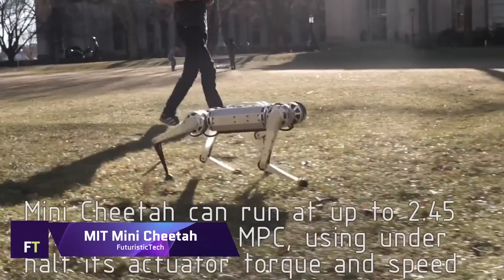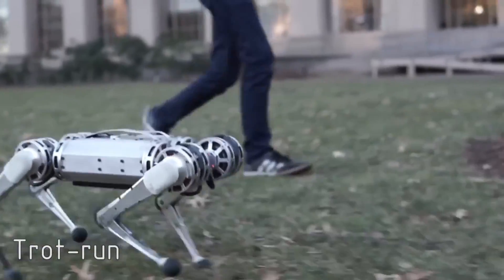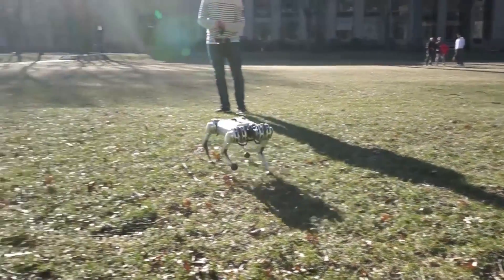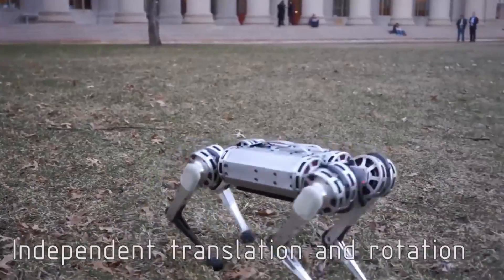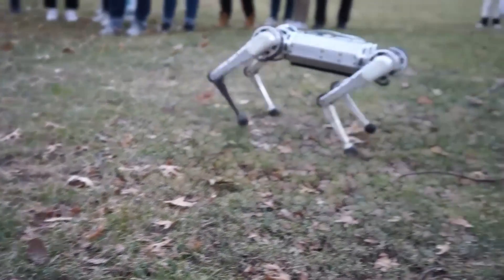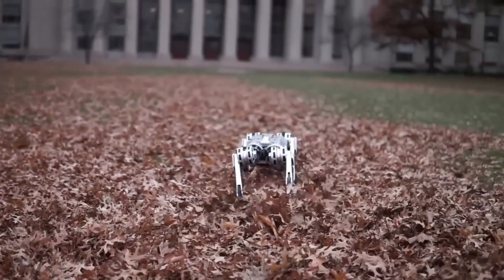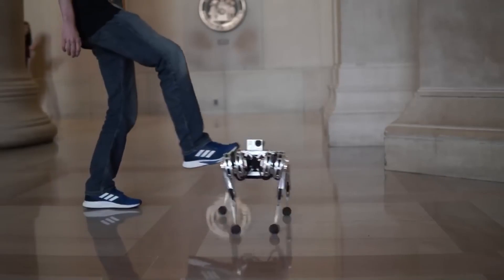Small and nimble, the MIT MINI CHEETAH is a four-legged robot well known for its dynamic movements and sturdy design. Although it weighs only 20 pounds, it is capable of a variety of moves comparable to those performed by a championship gymnast. It is able to walk right side up or upside down, trot over uneven terrain at approximately twice the normal person's walking speed, and even perform a 360-degree backflip from a standing position.